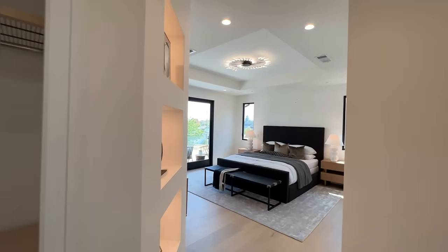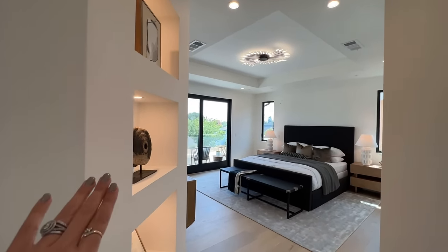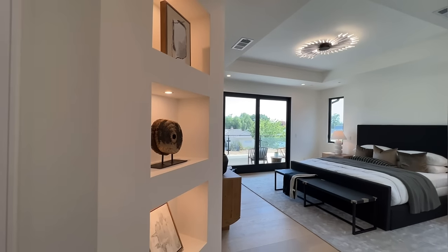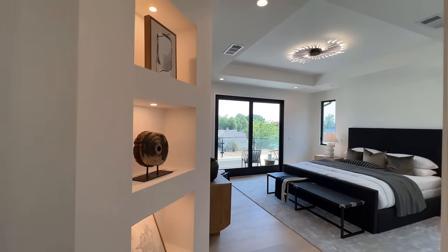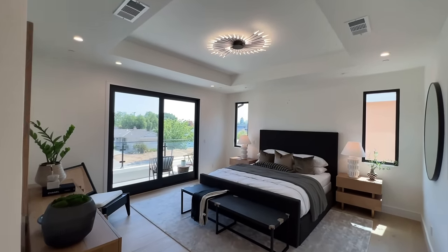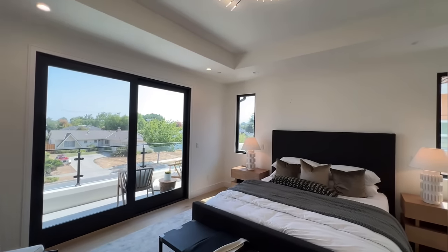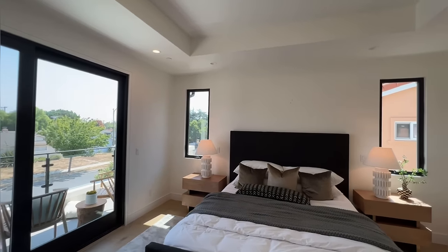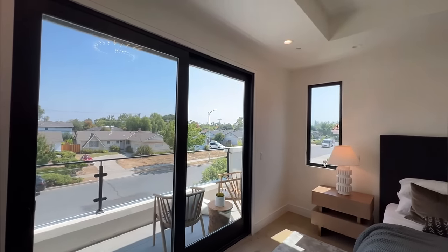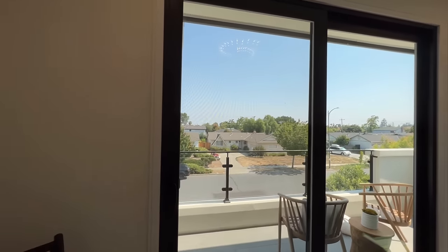Okay guys, look at this beautiful room. You've got this area where you can showcase your decorative pieces. We've got a beautiful vaulted ceiling with a really nice light fixture and look — super bright. Honestly, you don't even need to turn on the lights in this house except at nighttime.